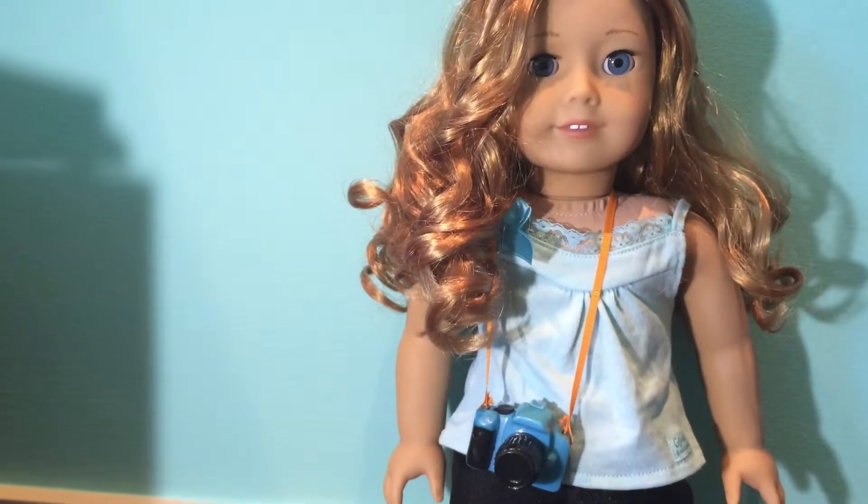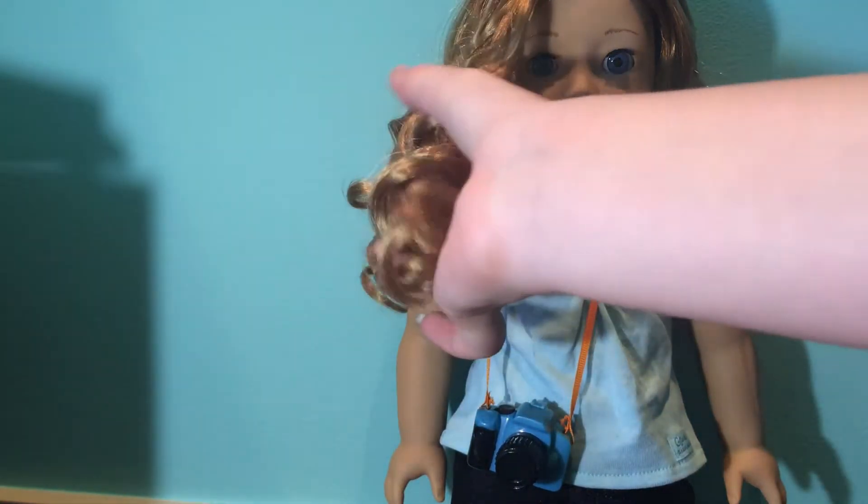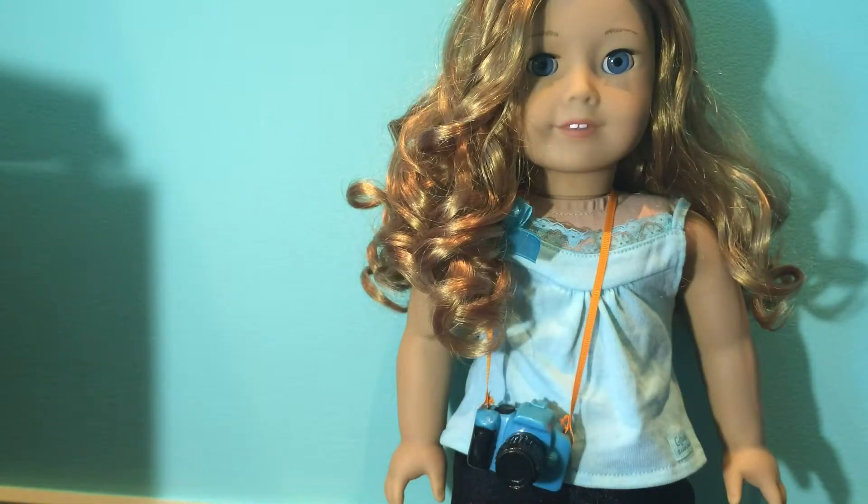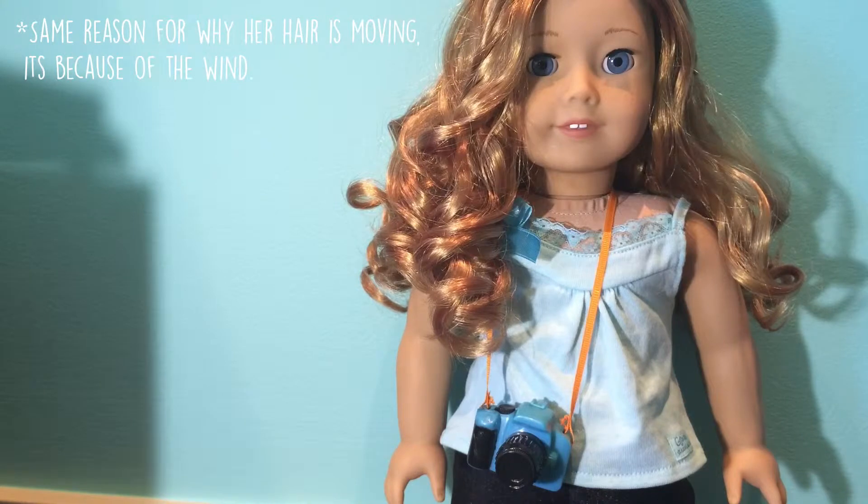Jade has curly red or honey-colored hair that looks a bit different in different lighting. It is kind of hard to care for, especially for younger people, but she does come with a guide that has a bunch of tips on how to care for it. Sorry if Jade's hair looks a little bit messy right now — she was by a window for like three days straight and it was really windy, so that's why.